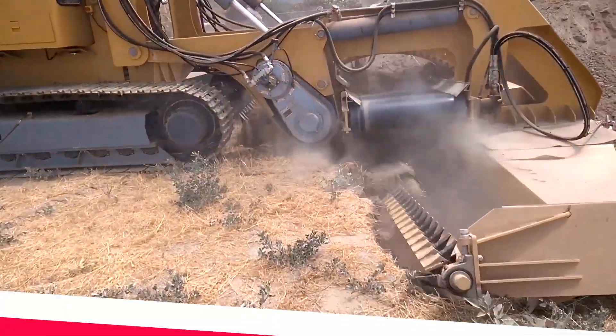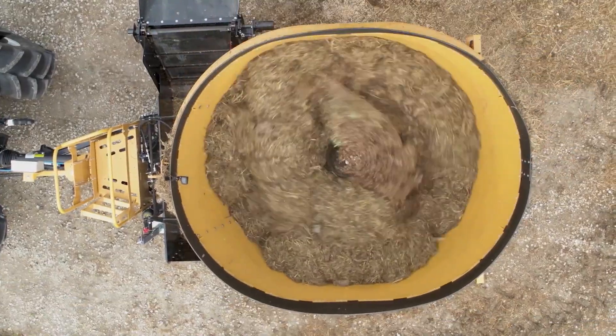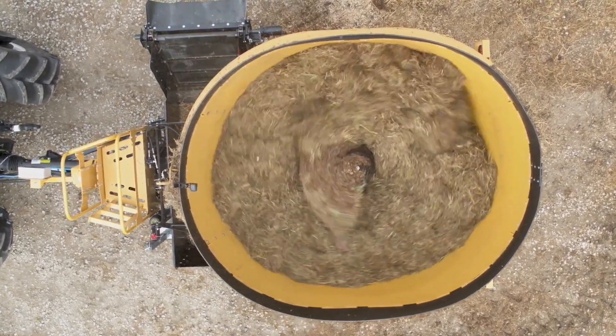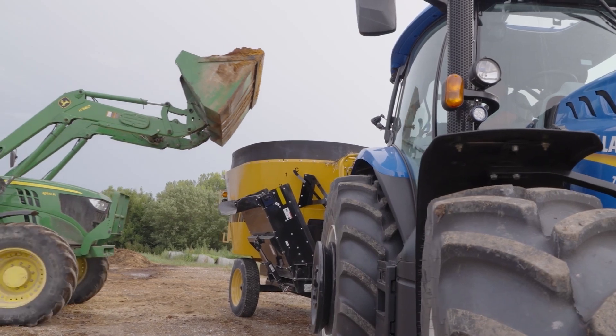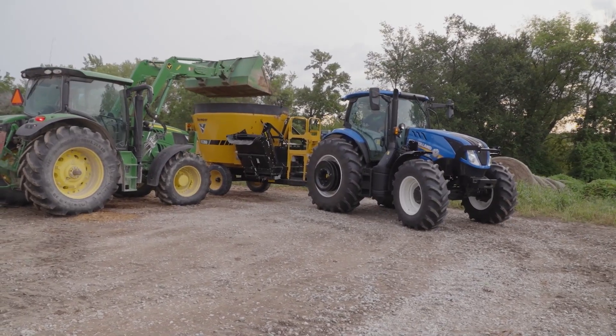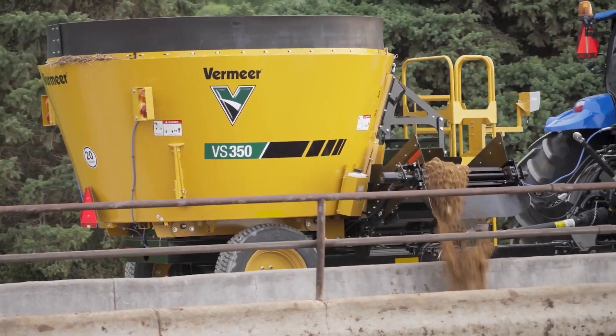The VS 350 Single Screw Vertical Mixer, proudly made by a leading manufacturer in the United States, is a game-changer in the world of animal feed and industrial mixing. This powerful machine uses a unique vertical design and a single, high-efficiency screw to thoroughly blend a variety of materials with unparalleled precision.